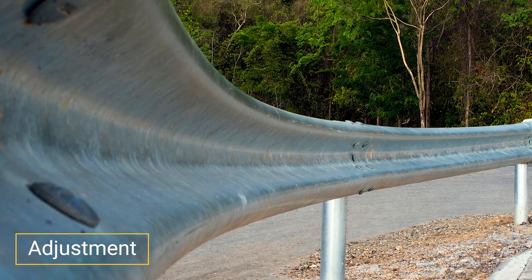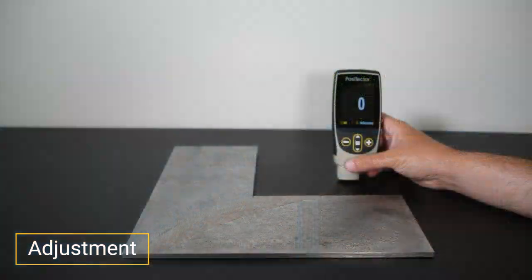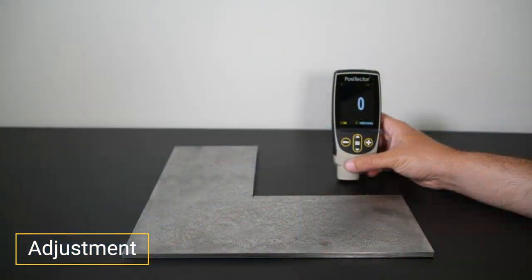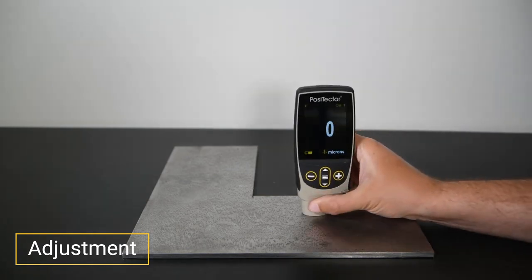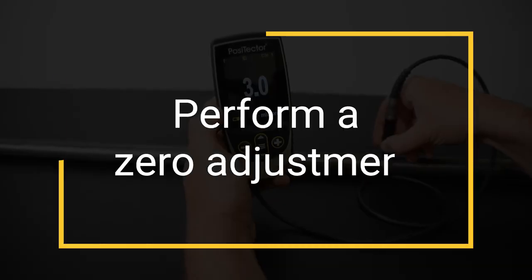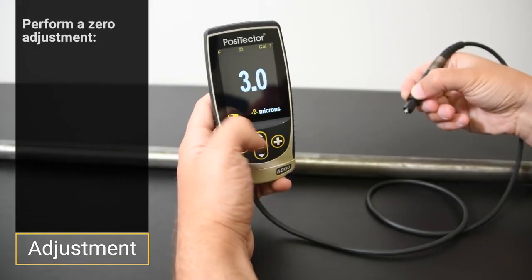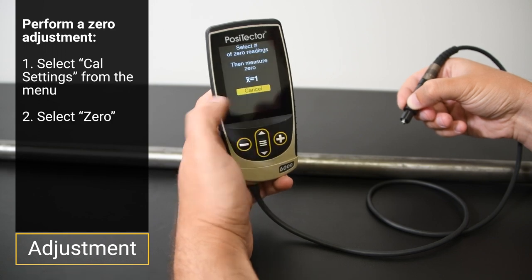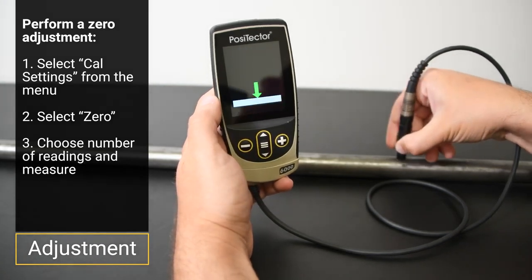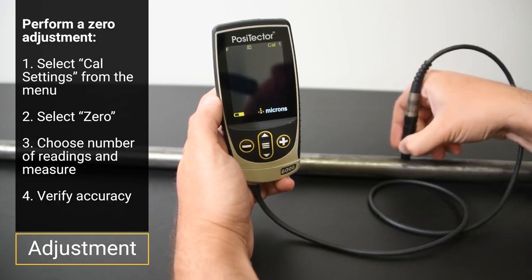Step 3: Adjustment. Adjustment is required when conditions differ from the smooth, flat, thick substrates coating thickness gauges are calibrated on. Check zero on the uncoated substrate. If the instrument measures within tolerance at zero, it is measuring accurately. If not, typically due to substrate mass, composition, or geometry, simply perform a zero adjustment. To perform a zero adjustment, select CAL settings from the menu, then zero, and take one or more measurements following the on-screen prompt. When completed, verify that the instrument measures within tolerance of zero.